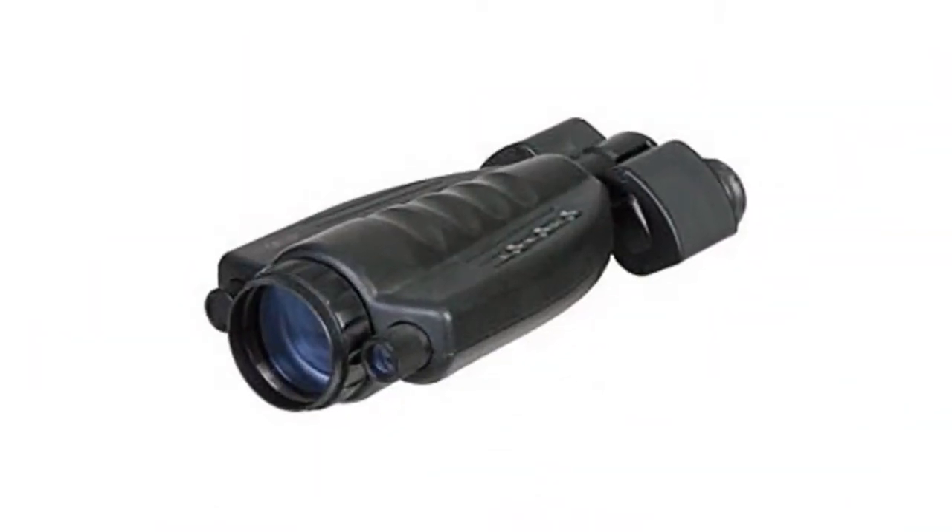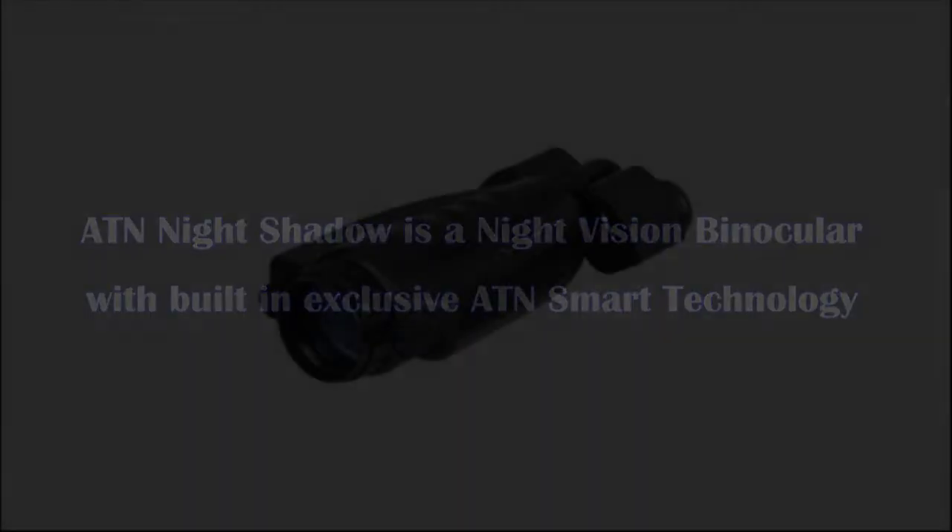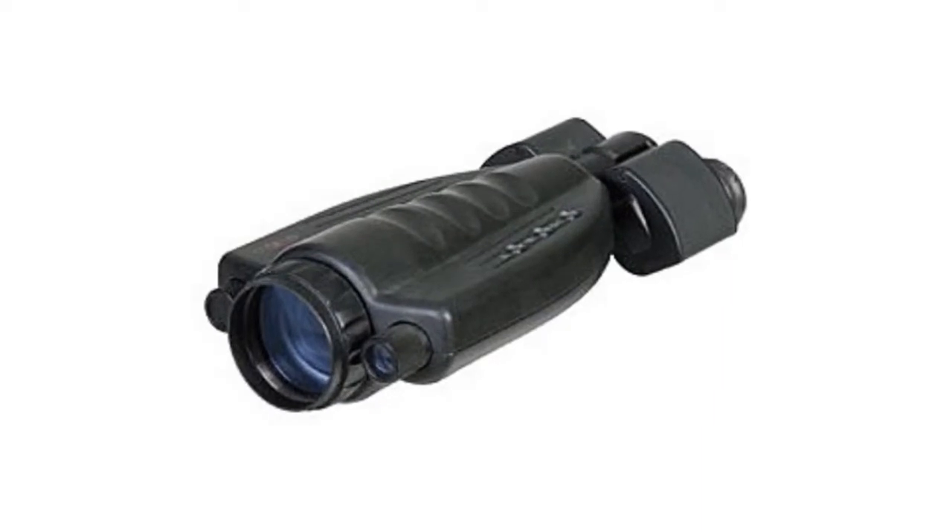ATN Night Shadow is a night vision binocular with built-in exclusive ATN smart technology. This helps save your battery life, together with all of the life from the unit itself. There is just no better commercial biocular night vision device on the marketplace.